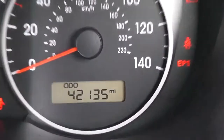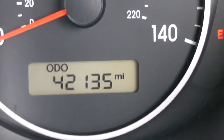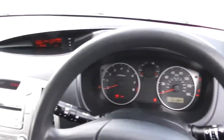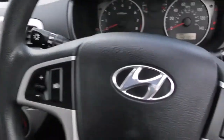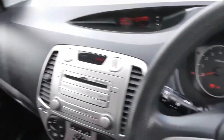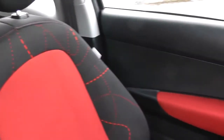If I zoom into the electronic display, you'll be able to see this vehicle has currently done 42,135 miles. Thank you for watching this vehicle today. A quick reminder: this vehicle comes with the remainder of the five-year Hyundai warranty. For more information, don't hesitate to go online at www.wessexgarages.com or type the number plate into the search bar, where you can also book yourself a test drive.